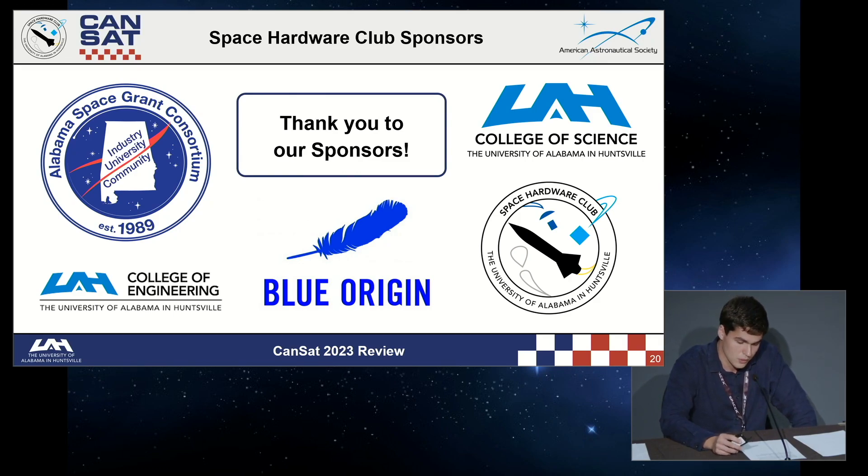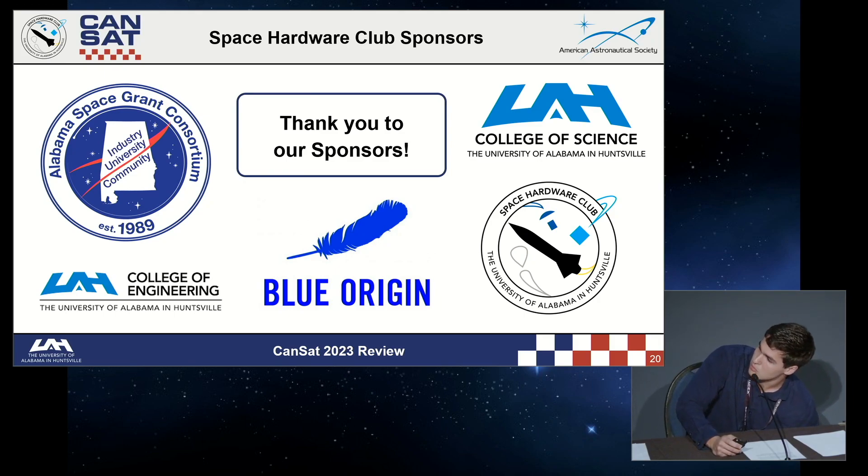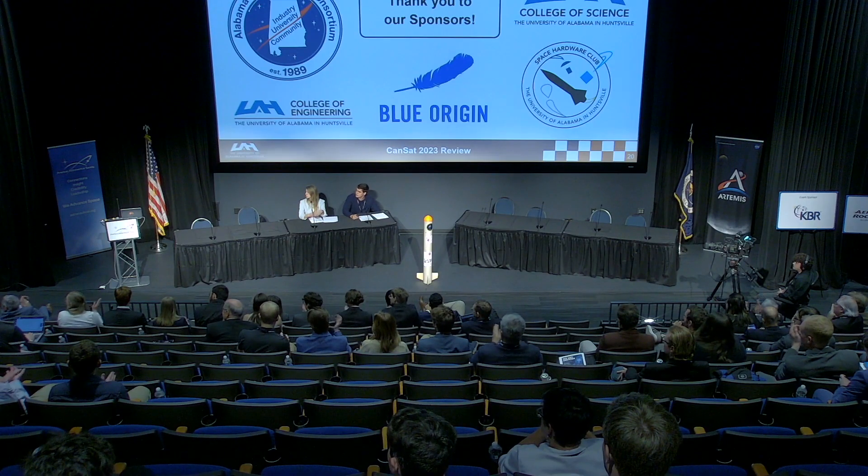The Space Hardware Club is excited to compete once again in the International CanSat Competition this year, and we look forward to what we'll learn, the opportunity to further our skills in the engineering field, and where these experiences will take us academically, personally, and professionally. Thank you all for listening to our presentation.